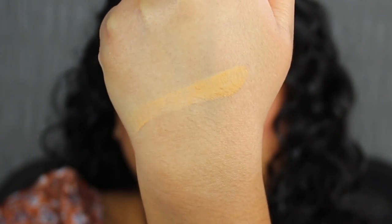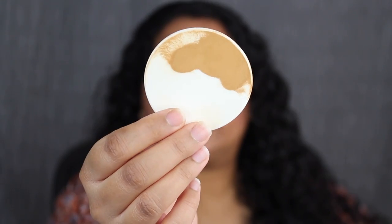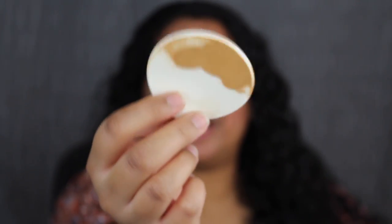It looks a little bit too light. I just finished cleansing my skin — I don't have any product on it. I'm just going to take the sponge and dip into it. Here's what the shade looks like on the sponge. The sponge is very flimsy. This shade might work. Let me blend this out a little bit. That's actually a perfect match — I was not expecting that.